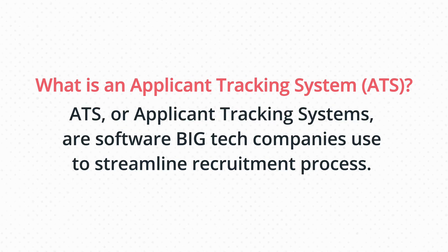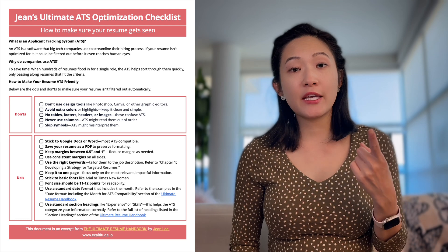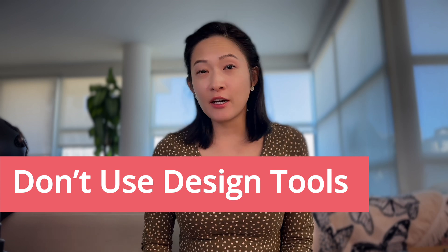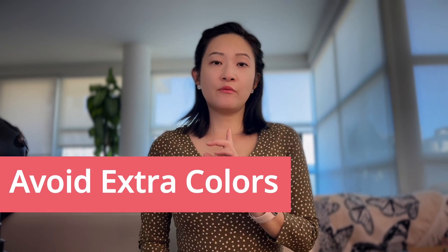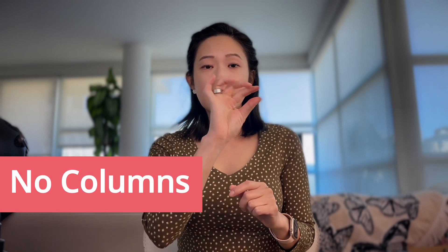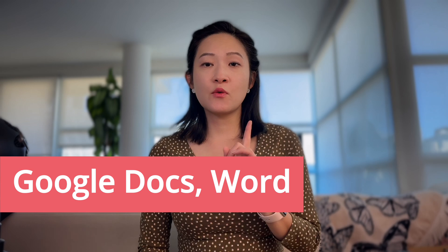ATS is a software that big tech companies use to streamline their hiring process. I take a deeper dive into optimizing your engineering resume for ATS in my book, The Ultimate Resume Handbook, but if you can't afford the $20 I also have a free one-page PDF on my website with checklists. Here's a quick rundown of the do's and don'ts: don't use Photoshop, Canva, or other graphic editors because ATS might struggle with complex design. Also avoid colors or highlights — keep it clean and simple. Don't use tables, footers, headers, images, or emojis, as these can confuse ATS. Never use columns because ATS might read them out of order, and skip symbols.